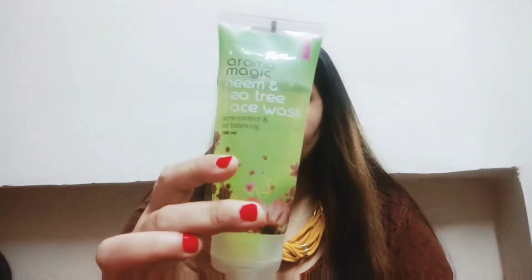This face wash works on blemishes and skin tone. It is a very good face wash. I have normal skin but I have tried it and it is great. I have also shared their other variants — lavender, grape seed, strawberry. If you have pimple-prone or acne skin, and also want to target skin tone and blemishes, the Neem and Tea Tree combination is good, so you can take it.